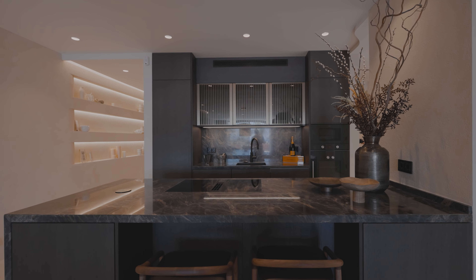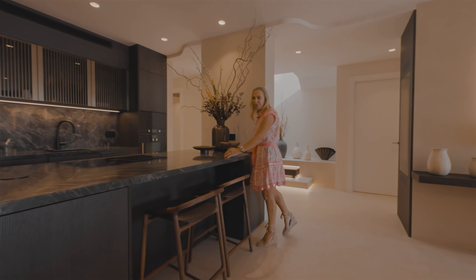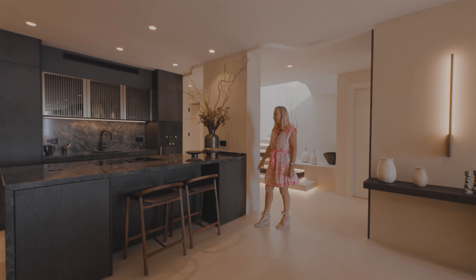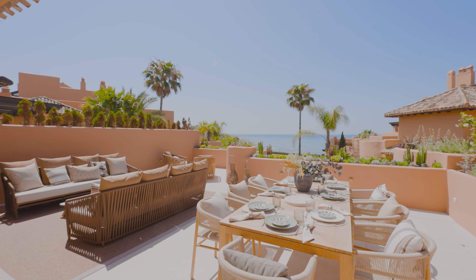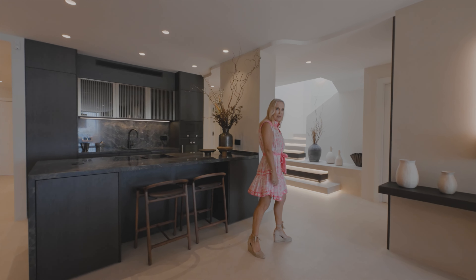It has a beautiful cinematic kitchen with Gaggenau appliances and we're looking straight out to the sea. It's very, very nice and I'm going to look at the rest of the apartment.